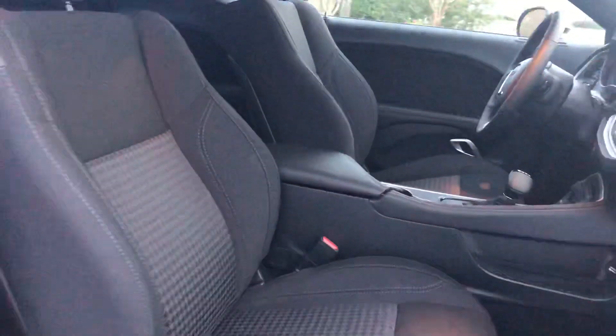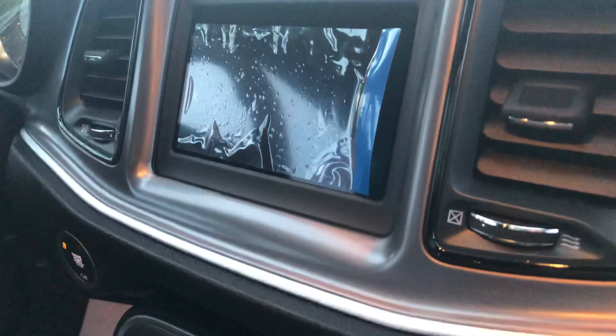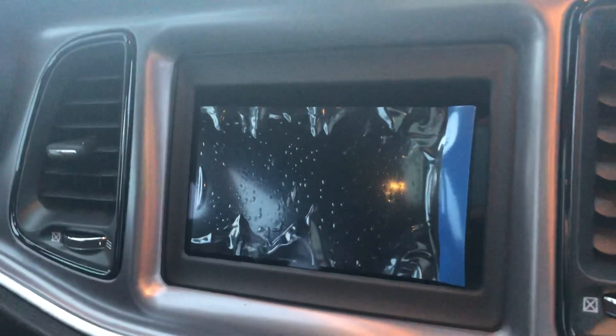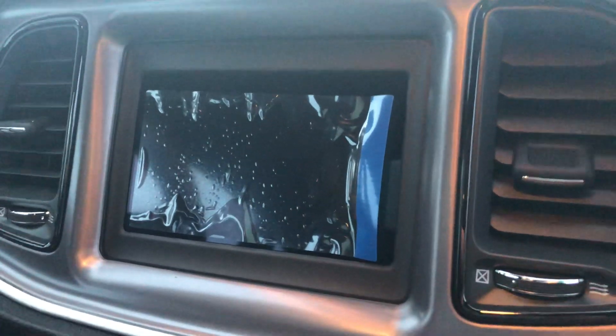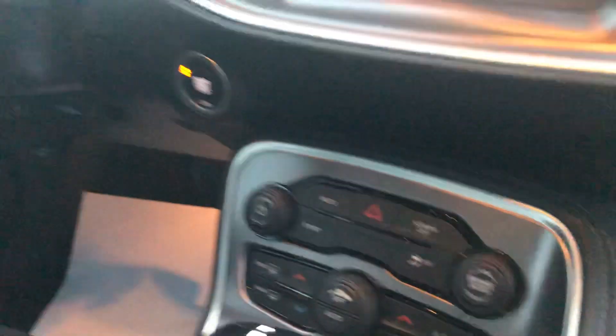You've got the black premium cloth interior, and then you've got a Uconnect 7-inch display where AM and FM radio will show up. You can navigate through whether you want Apple CarPlay or Android Auto, and use Bluetooth or USB as your media sources.